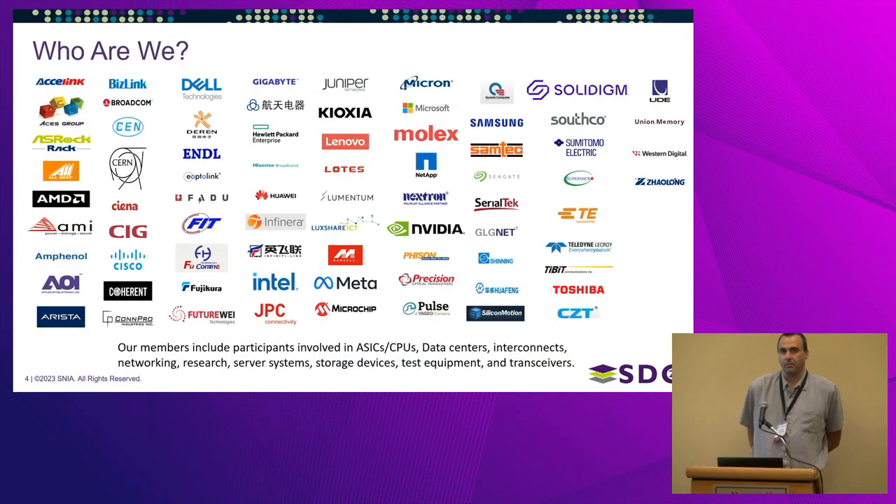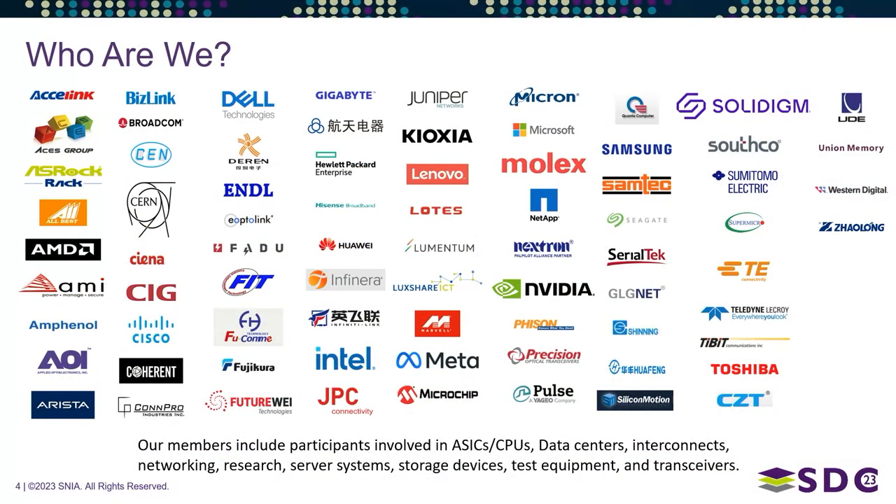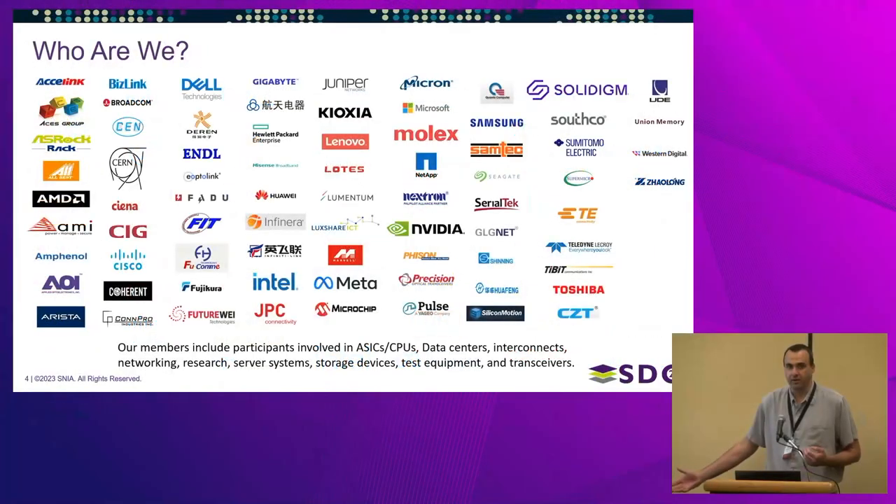We're a pretty large group — 76 member companies and around 500 member participants. We span several different areas of expertise: for instance, Anthony is at a CPU company, Paul is at a connector and cable company, and we have a pretty wide group covering lots of different places.